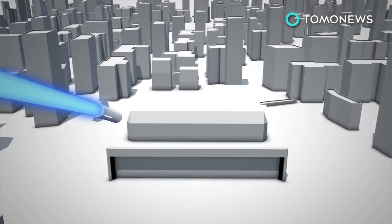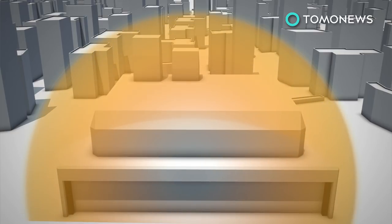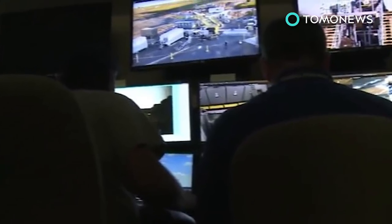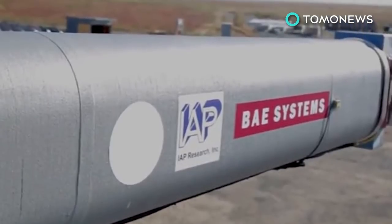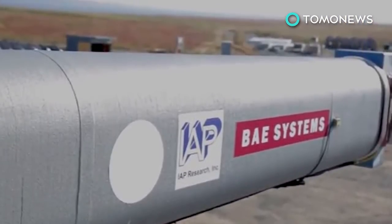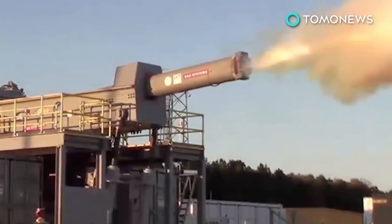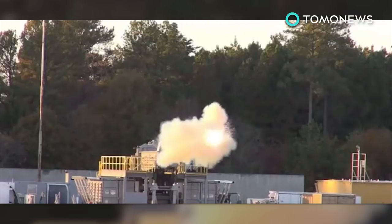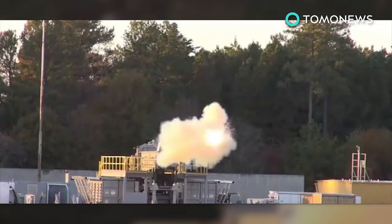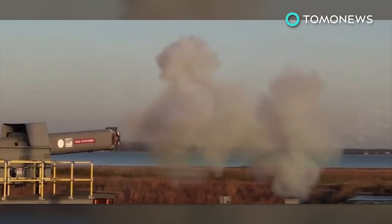Targets are destroyed by the projectile's massive kinetic force. The kinetic energy warhead destroys its targets by its extreme speed upon impact. This eliminates the hazards of carrying high explosives and having unexploded ordinances scattered on the battlefield. Rail guns also eliminate the need for chemical propellants such as gunpowder, meaning they could be potentially much cheaper to operate and can fire faster than current naval weaponry.